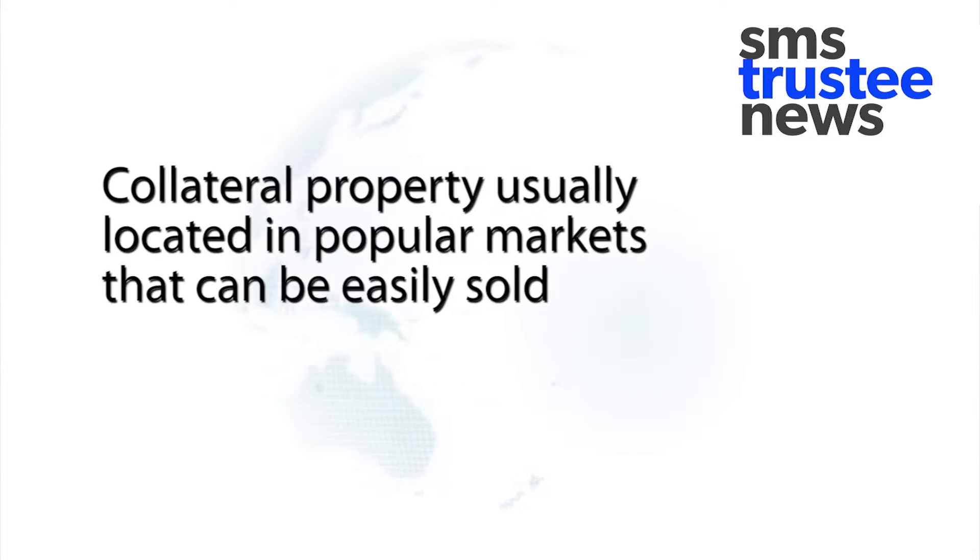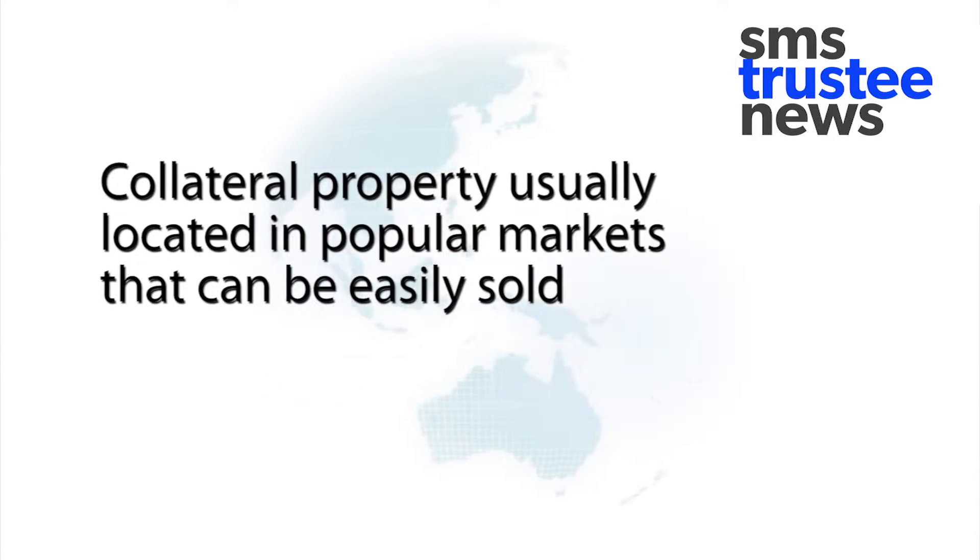Our trust specifies that when we work with our wholesale providers, they are properties in popular markets that can be turned into cash if we need to, should a borrower default. Could we have a comparison between some of the other lending facilities out there versus the asset-backed property trust — say something like business-to-consumer lending?